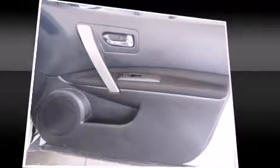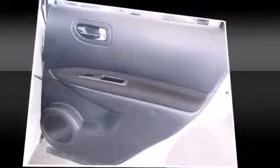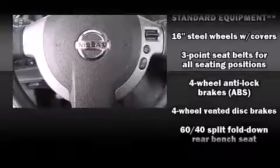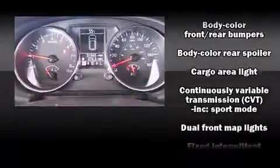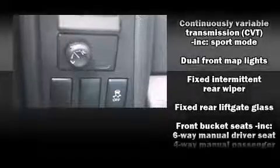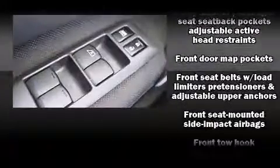Nissan also prioritized safety and security by including dual front impact airbags, front and side impact airbags, traction control, anti-whiplash front head restraints, a security system, and four-wheel disc brakes with ABS. Brake Assist technology provides extra pressure when applying the brakes.